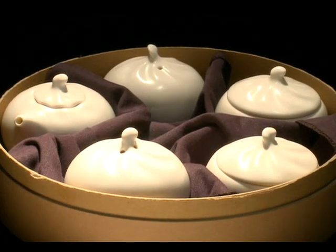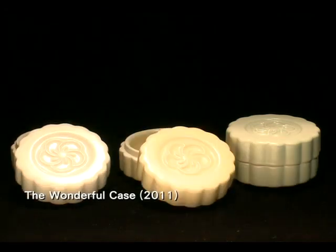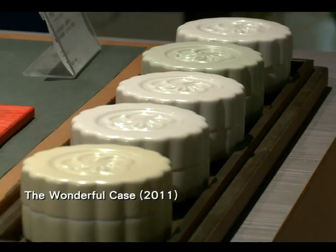Another hit back in 2011 was the Wonderful Case. The naming was inspired by the sound of a Chinese saying, which shares the same pronunciation of the box and all the good things in life for luck.